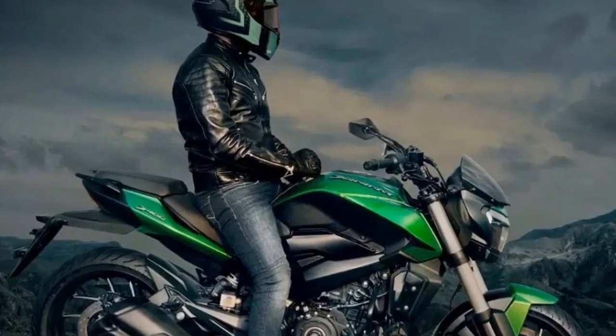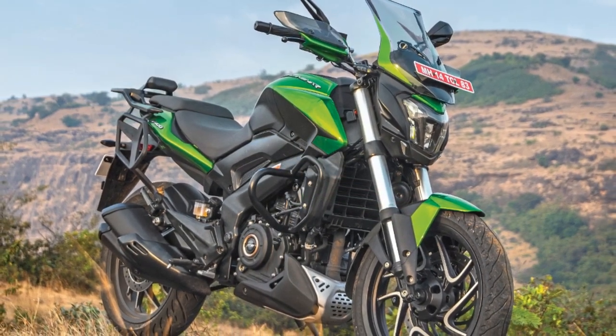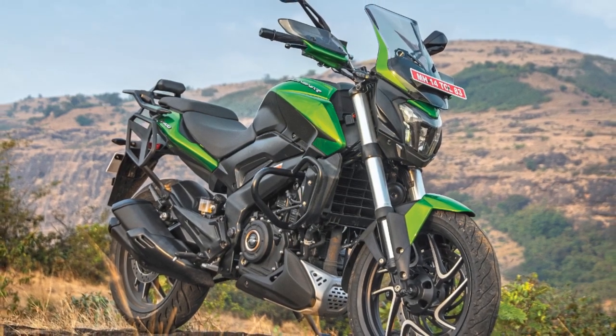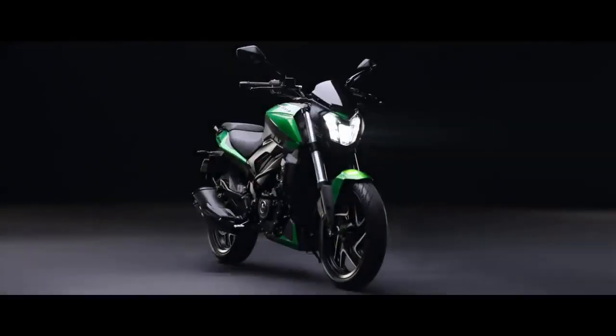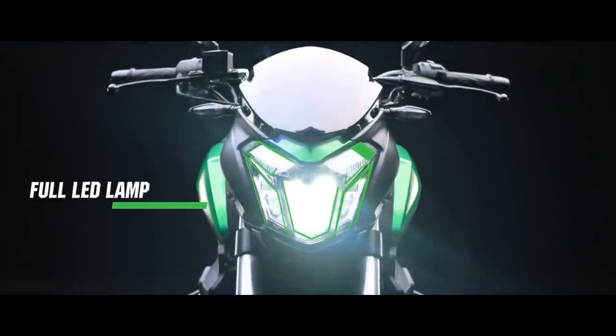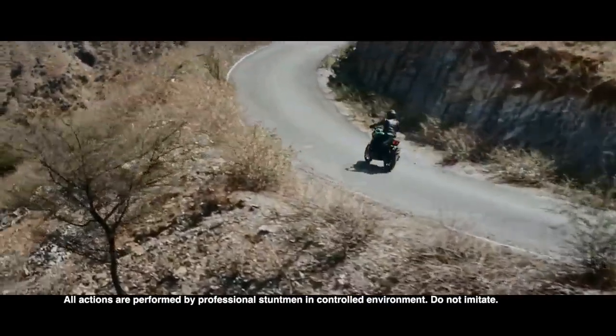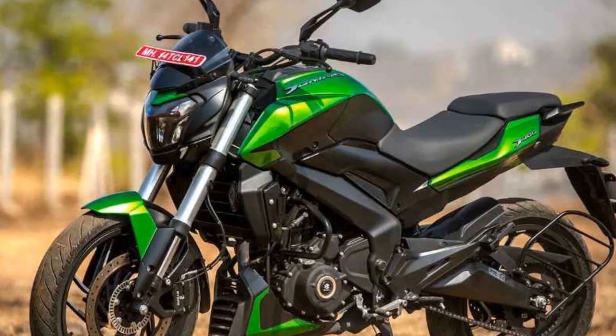Braking and Safety. Safety is a paramount concern for any motorcycle enthusiast, and Bajaj has equipped the Domina 400 with a robust braking system. The bike features dual-channel ABS (anti-lock braking system), ensuring that you can come to a halt quickly and safely in emergency situations. The 320-millimeter front and 230-millimeter rear disc brakes provide excellent stopping power and control.